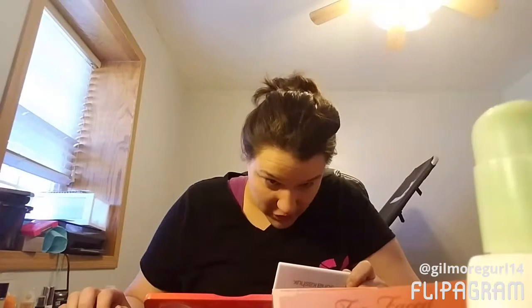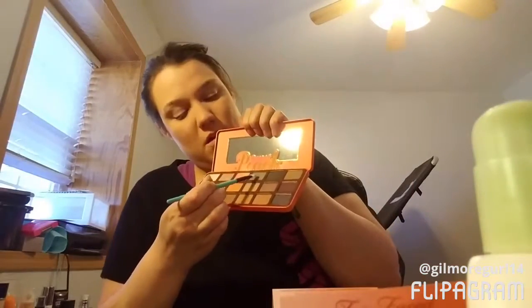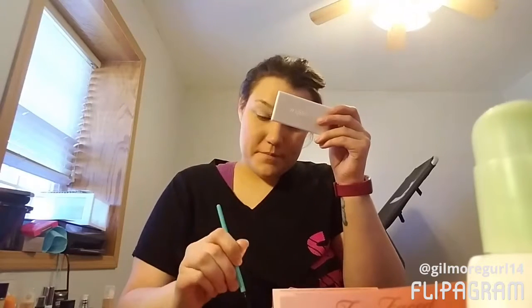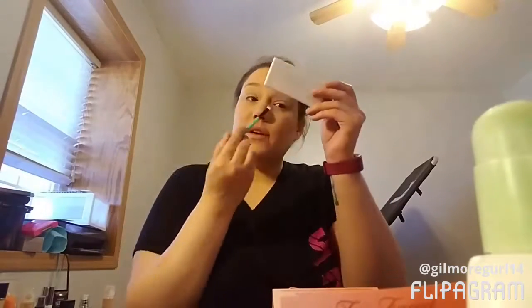Then it says press Bless Her Heart onto the center of the lid and center of the lower lash line. We're just going to use a normal packing brush. Bless Her Heart is this green color right here. All you really need is just a little bit and you're all set to go. There you go — it's a very, very light green color.